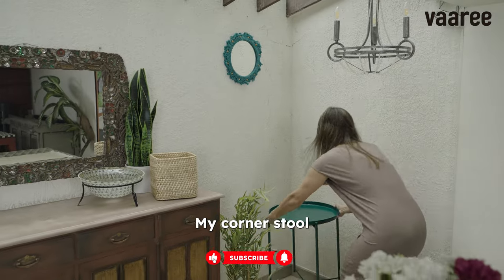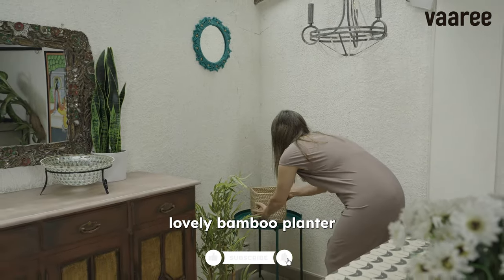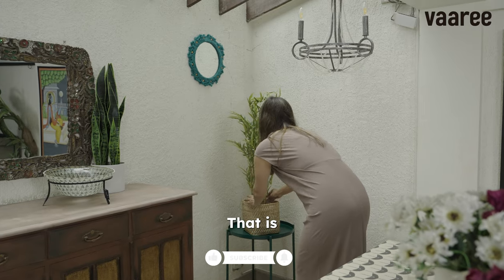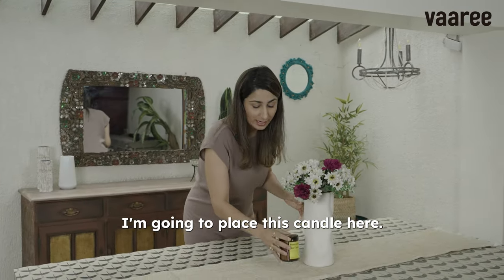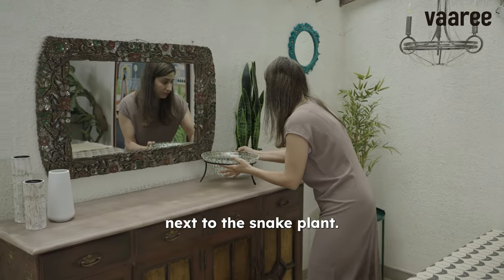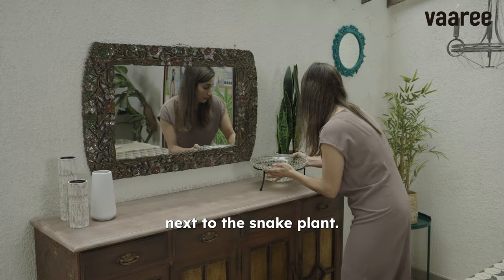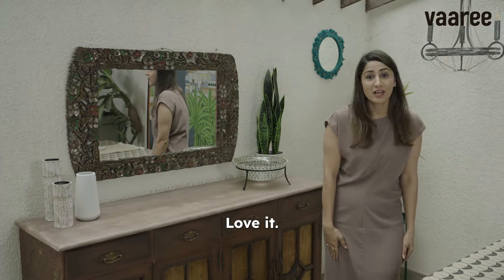There goes my corner store. The lovely bamboo planter — that is the bamboo planter. I'm going to place this candle here. I'm going to place this decorative bowl next to the snake plant. I think they look stunning together. Love it.